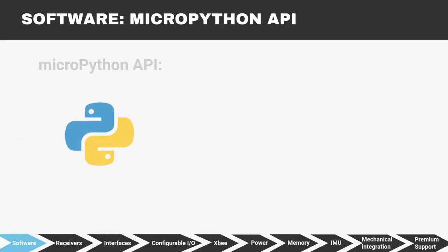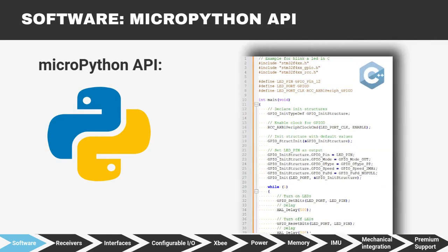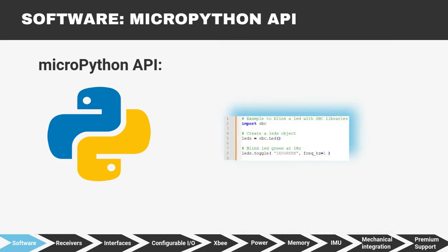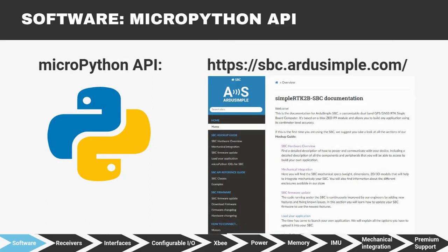ArdaSimple provides a MicroPython API to use all the SBC's functionality in an easy way. What usually takes lots of lines of code in most common programming applications, with the SBC you can program it in few lines. Any engineer can build their own application without deep knowledge. Everything is perfectly documented.